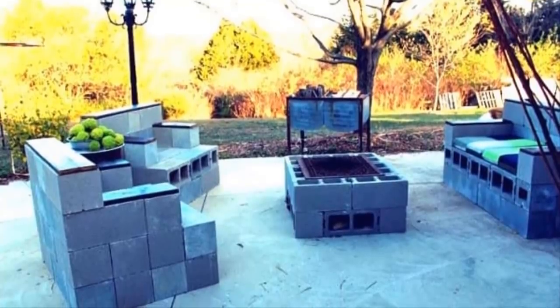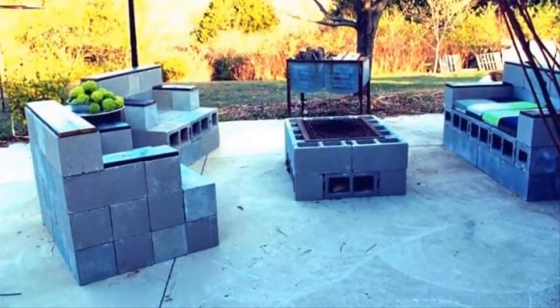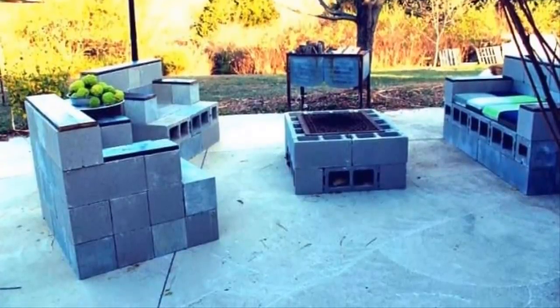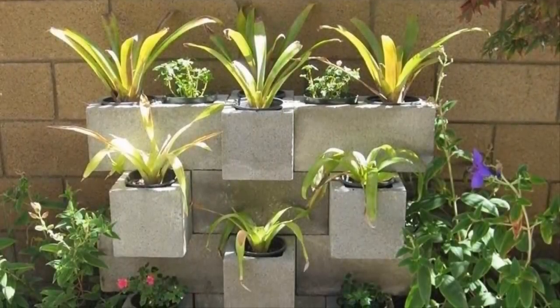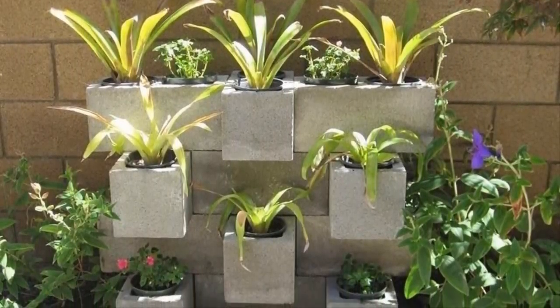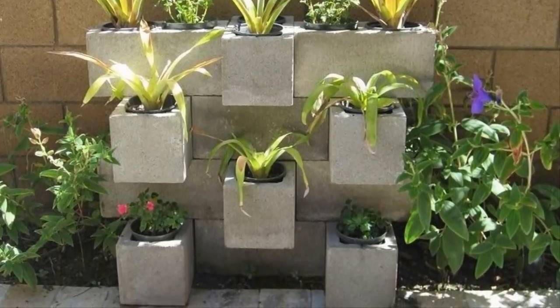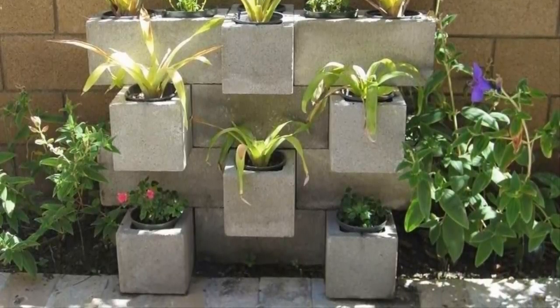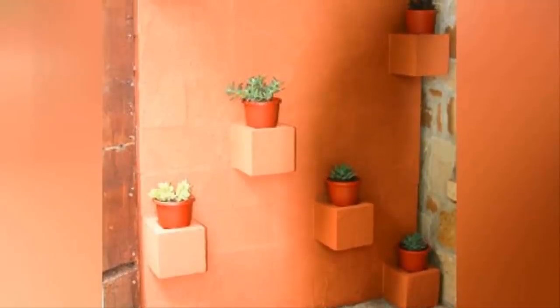Fifteen: not only can you make a great fire pit in the middle of your backyard, but you can surround it with makeshift armchairs and couches — just make sure you bring some pillows for comfort. Sixteen: if you can't build your garden out, then build it up. If space is ever an issue when tending to your plants, stacking planters on top of each other will make plenty of room for all your luscious vegetation.